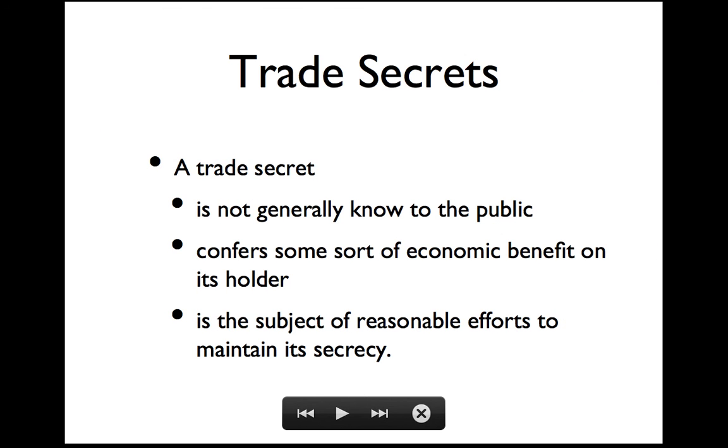Trade secrets are a whole other kind of protection, and in some respects they're the opposite of patents. In patents, the state gives you some rights in exchange for disclosure for a fixed time. Patents probably came along as an antidote to trade secrets — two or three hundred years ago you would join a guild, they'd share the secrets of how to make this and that, and you'd swear not to share them with anyone else outside the guild. What patents do is open up knowledge to disperse it and spread it far and wide. A trade secret is something that's not generally known to the public, it confers some sort of benefit on its holder, and the holder must take reasonable efforts to maintain the secrecy.